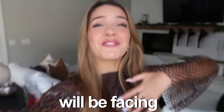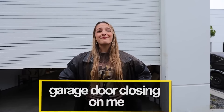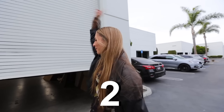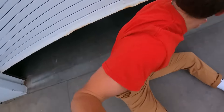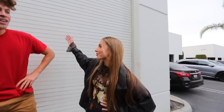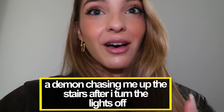For this week's video, my friends and I will be facing 100 of our childhood fears in 24 hours. When I was a kid, I had a fear of the garage door crushing me. Ben is going to face that fear — three, two, one, go! He made it through. I am about to face my childhood fear of a demon chasing me up the stairs after I turn the lights off.